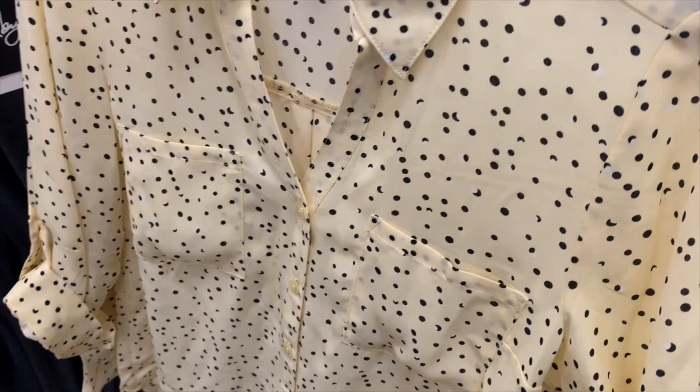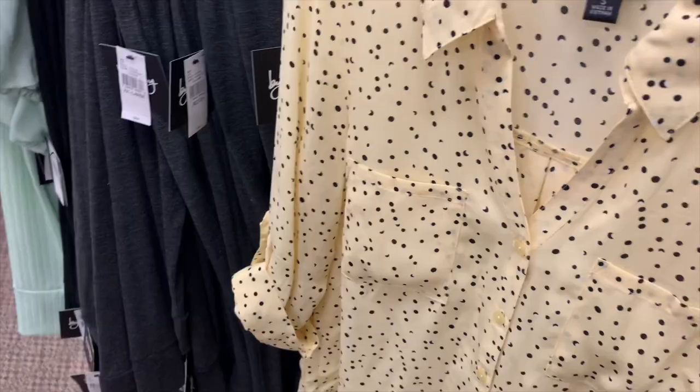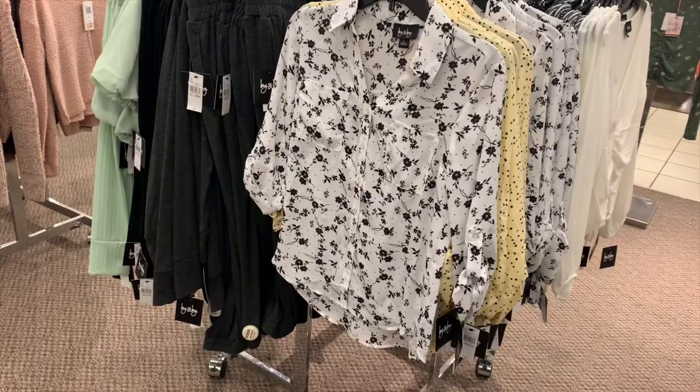I like this one and I think I might get it. It's a really light yellow — it's hard to see — but it's really light yellow and it has polka dots. Polka dots are so cool right now; I feel like they wouldn't go out of style for a while. They also have this floral design as well. I like the flowers — that one's nice.